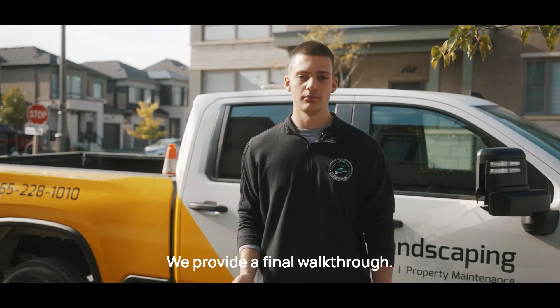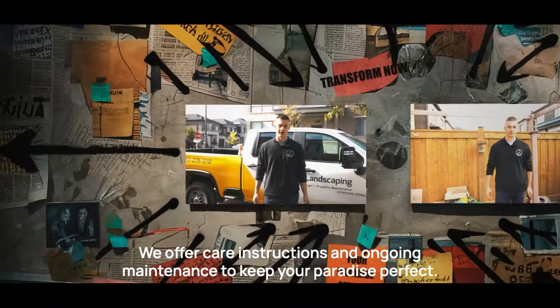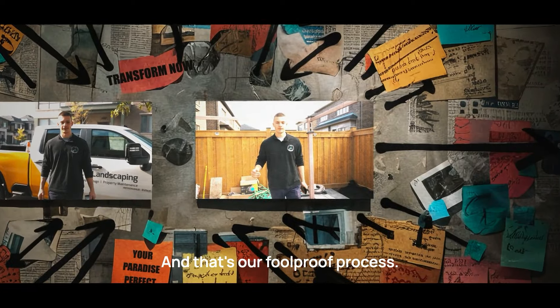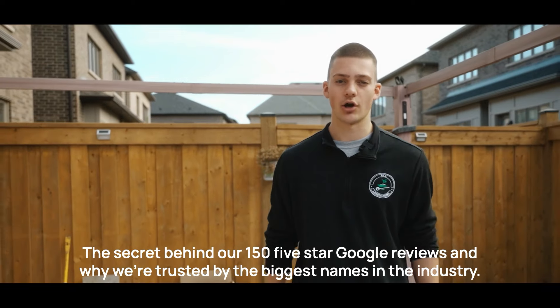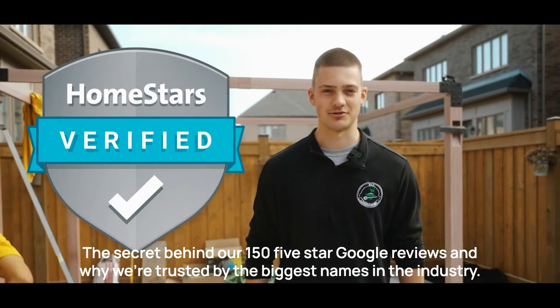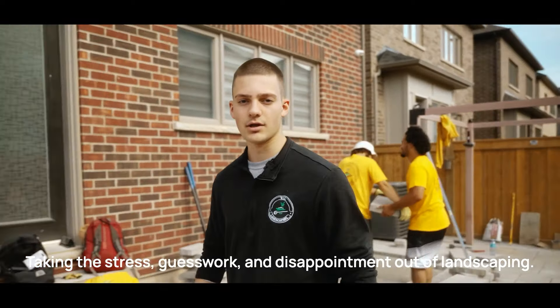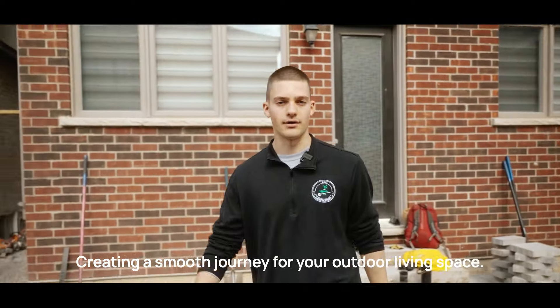We provide a final walkthrough, offer care instructions, and ongoing maintenance to keep your paradise perfect. And that's our foolproof process — the secret behind our 150 five-star Google reviews, and why we're trusted by the biggest names in the industry. Taking the stress, guesswork, and disappointment out of landscaping, creating a smooth journey for your outdoor living space.